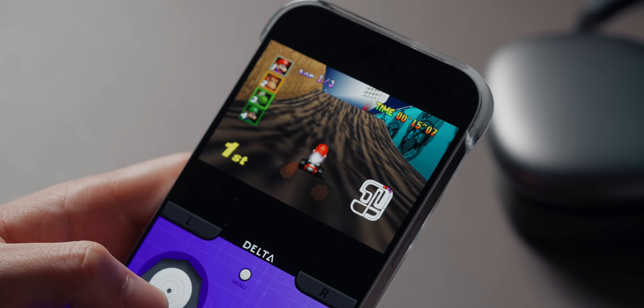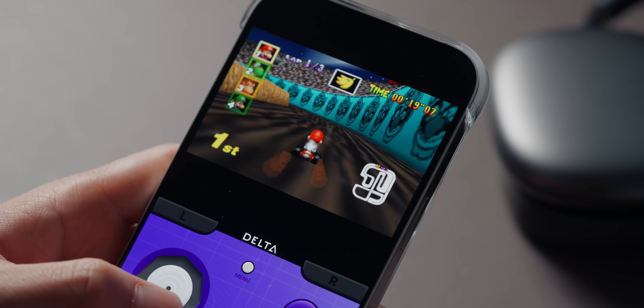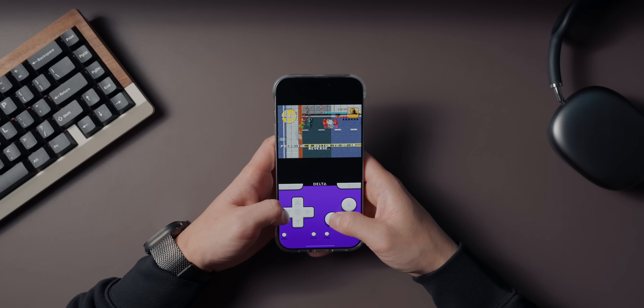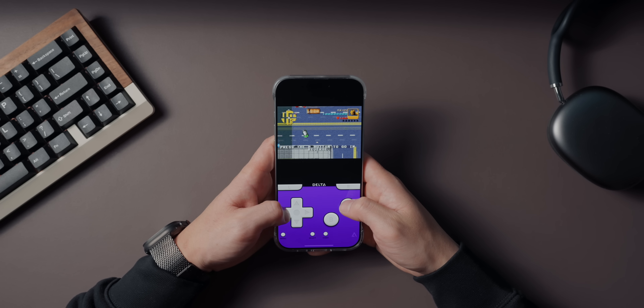Using an emulator does come with some legal gray areas — you'll need to obtain your ROMs legally, which can be a bit of a hassle. And while Delta supports DS games, the dual screen setup can feel a little clunky when using a physical controller. That being said, if you love retro games and want to relive childhood memories, Delta is an absolute must download.